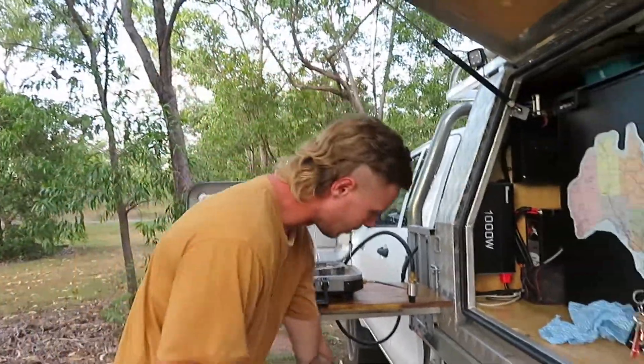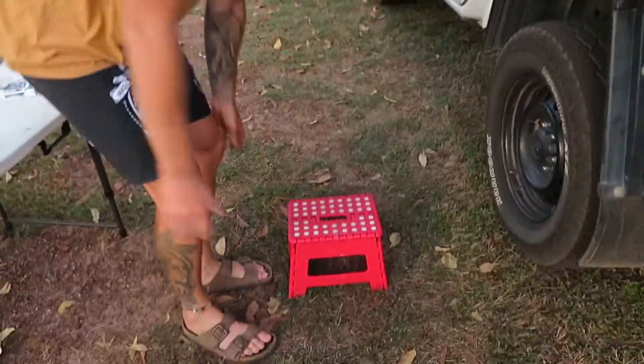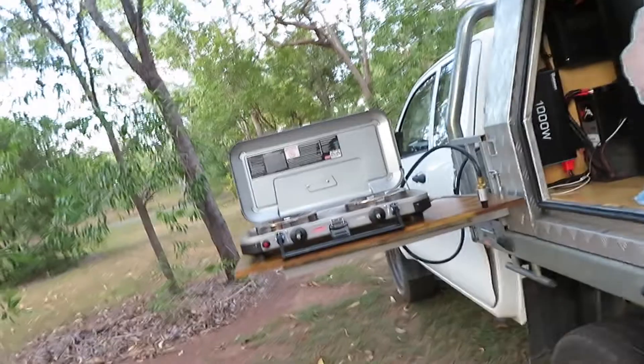We also got Melissa's little step stool — this is actually the most important bit — so Melissa can actually reach the stove.